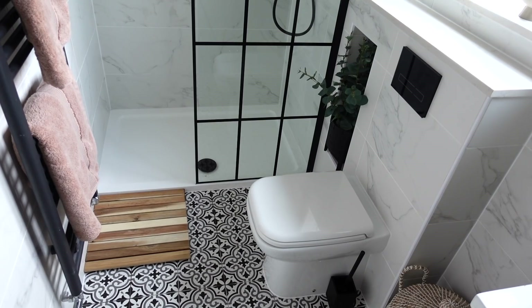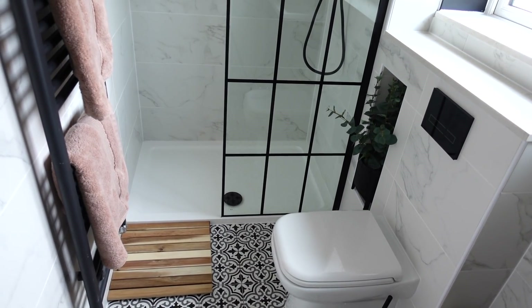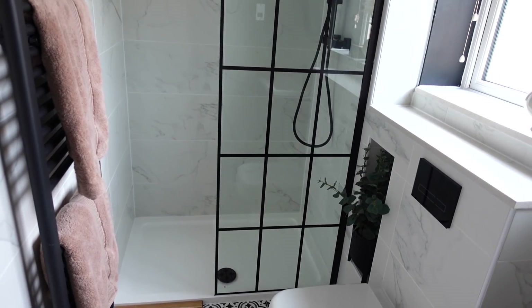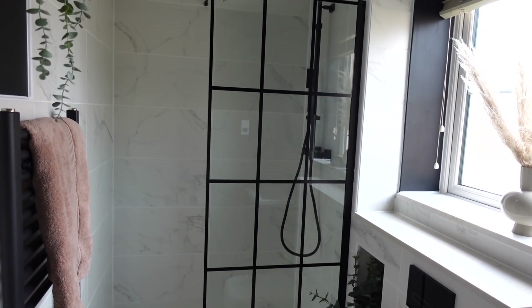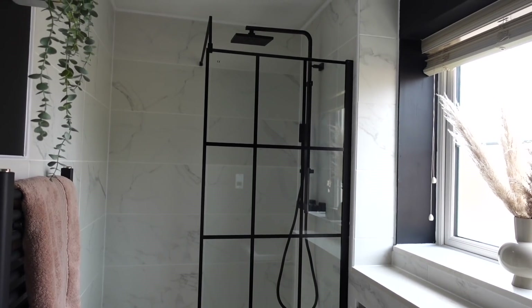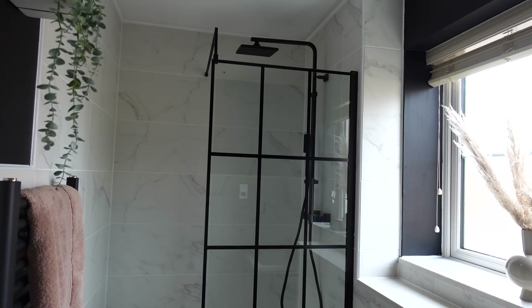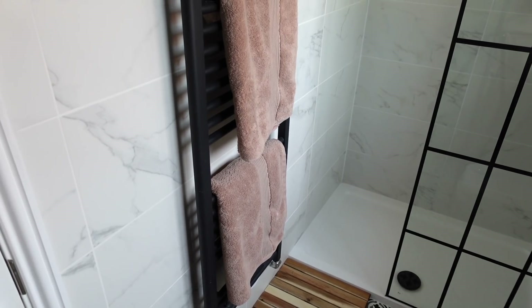We've gone for a pretty basic white shower tray, but to make it different we've gone for a black shower waste. I'm really loving the black bathroom accessory look. We've also gone for a black shower, a black squared glass shower door with a fancy frame around the top. Everyone asks about black shower fittings — are they easy to clean? In my honest opinion, they're really not that bad. All you need is some Viakal and limescale remover and it works fine, so don't be scared.